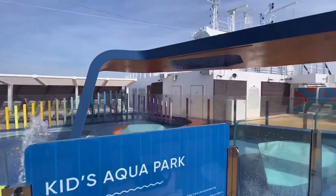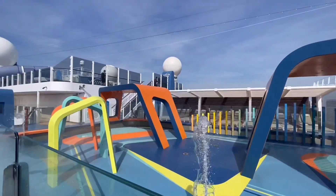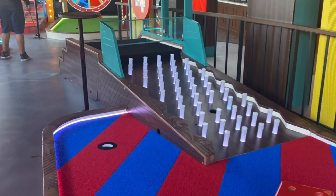This is the kids splash zone area up on the top deck, with lots of seating where you could just stick your kids behind that glass wall and go have fun.